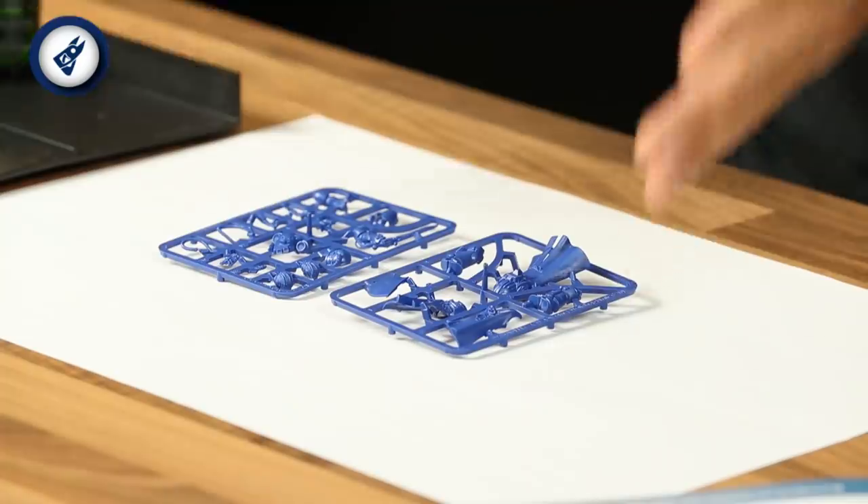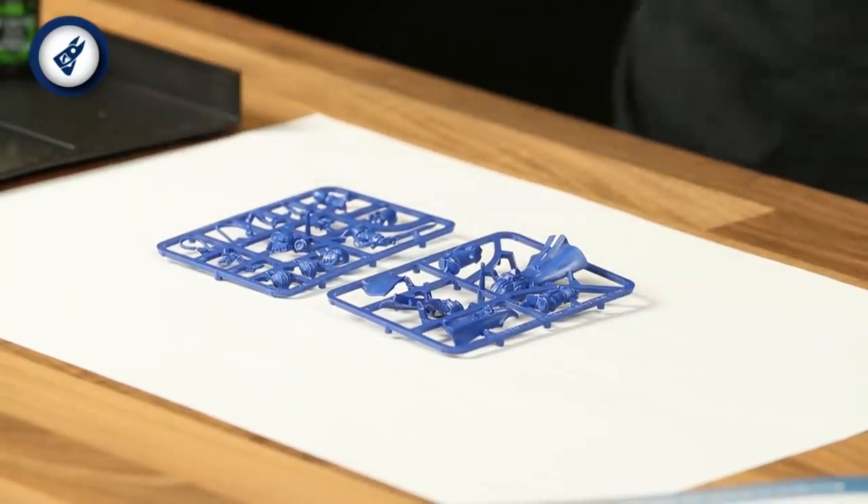Let's get started with the Librarian. The Librarian comes supplied, like all our models, on plastic frames, but there's a lot to take in here — he's so impressive he comes on two frames. As you can probably guess, we're going to need to use some plastic glue to assemble him. To build this model, just follow the steps as laid out in your issue.